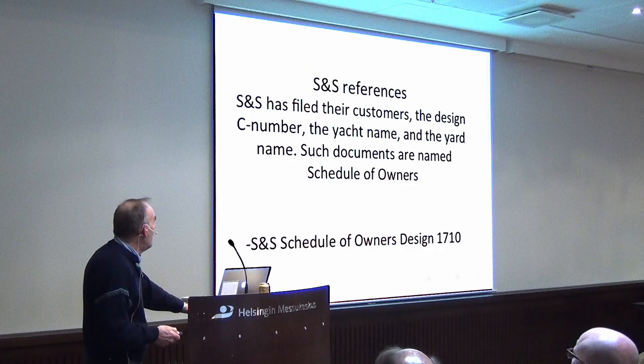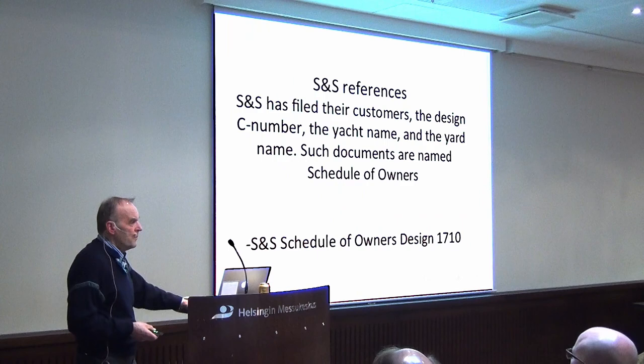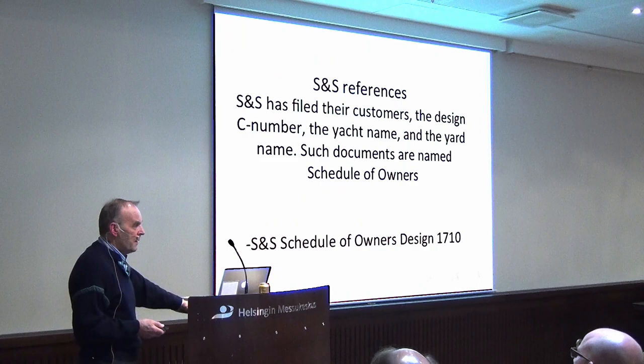Sparkman & Stephens has a very good archive which they have nowadays donated to a museum in North America. From there you can get copies of the old designs if you need.